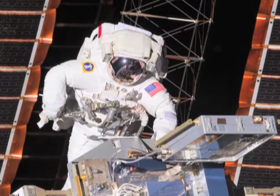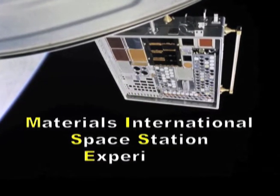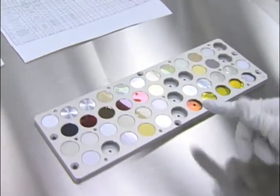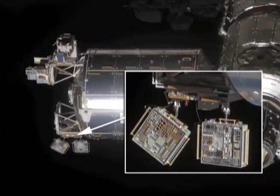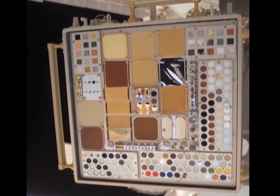The MISSE project is the longest running materials technology development project on the International Space Station. MISSE stands for the Materials International Space Station Experiment. It's actually a series of materials flight experiments that are placed into trays that we call passive experiment containers, or PECs. These PECs are placed outside the space station, and materials or experiments in these trays get exposed to the space environment for a long duration.